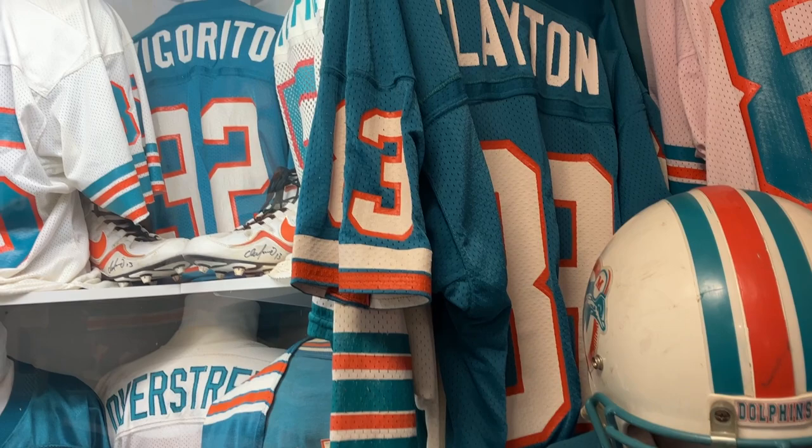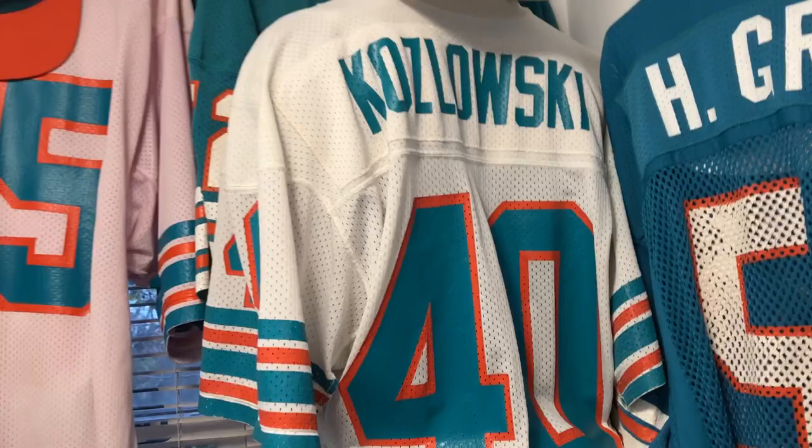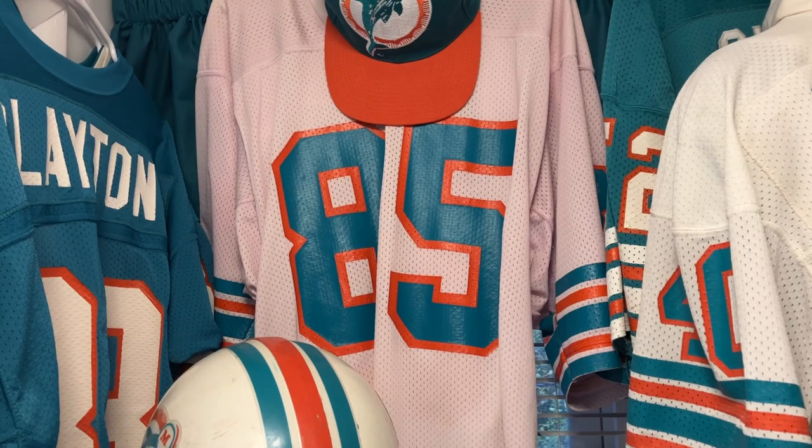Brian Cox — this is actually Brian Cox's helmet that came out of that auction. Over here Kozlowski, who was one of my favorite players, Hugh Green. And this one — this is a purple Mark Duper rookie jersey.